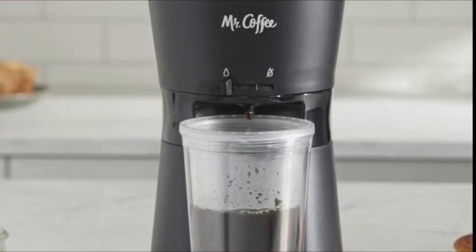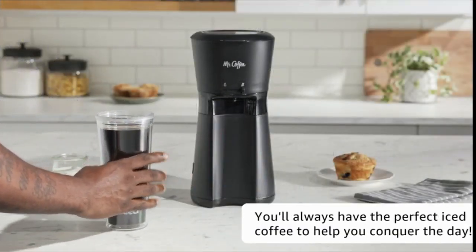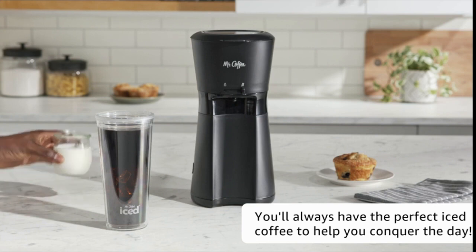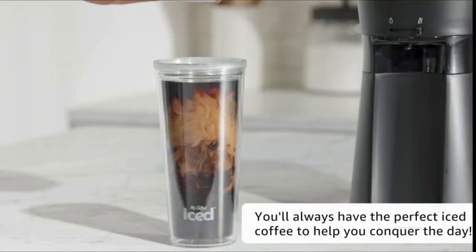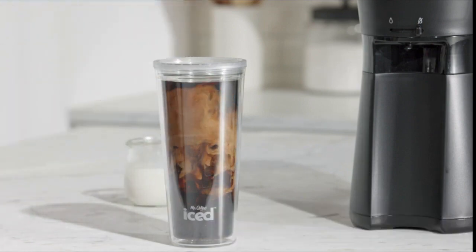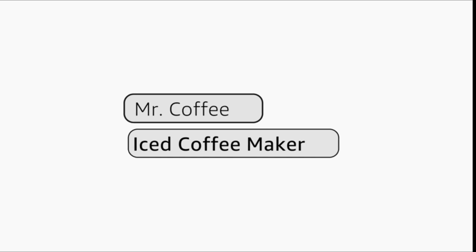Easy to make, easy to customize. Make refreshing iced coffee at home — just add water and coffee grounds to the machine, ice to the tumbler, and brew. Customize with your favorite flavorings and milks for a perfect, flavorful iced coffee just how you like it. Easy-to-use measuring scoop and tumbler markings ensure consistently great taste.